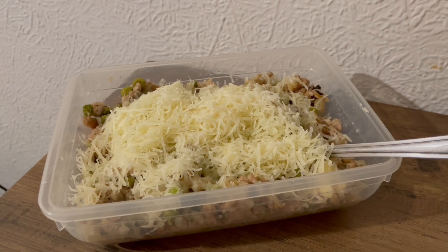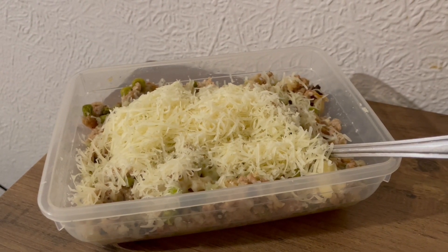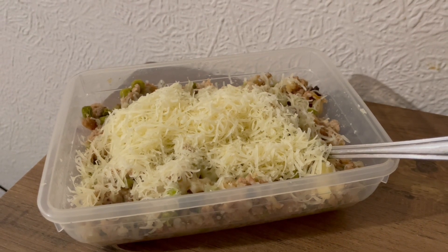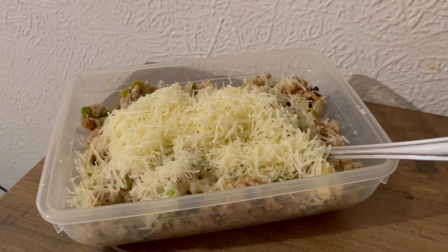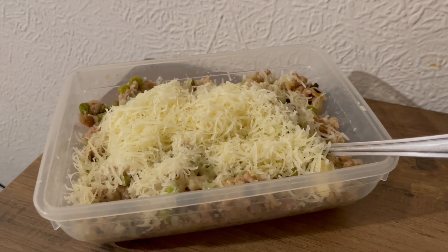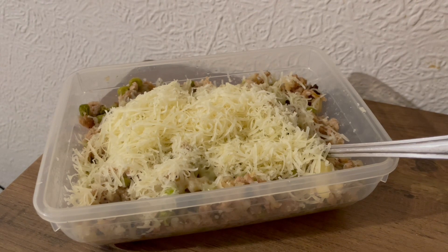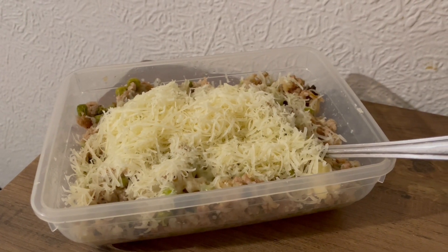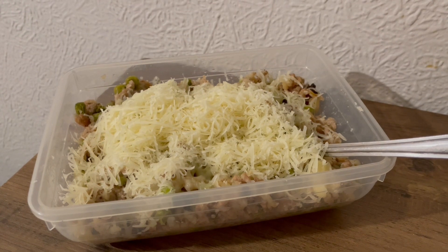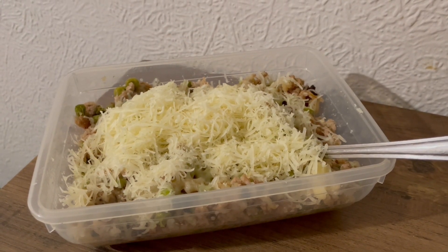I used half a pack of stuffing mix — the dry one — and just mixed it in with a little bit of water, fried it off a little bit longer, added a tiny bit more water, and then chucked it in the oven. The only thing I'm going to do differently next time is chop a couple of apples up just before I put it in the oven and add those as well, because I think that would be really nice. And I've covered it in cheese — I've got the 50% less fat mature cheddar from Asda and it's really, really nice with it.